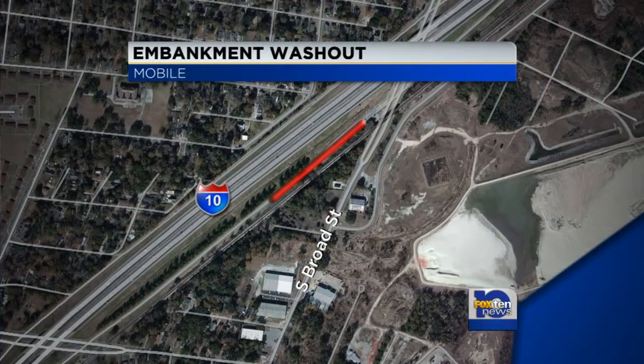FOX 10 News is learning there is one area along I-10 that was just washed out after last week's rain. Michael Brannon takes you there. We're here at Broad Street near I-10 where a washout has occurred as a result of last week's heavy rain and massive flooding.